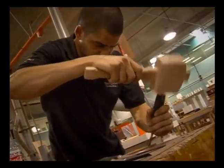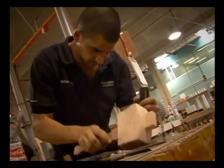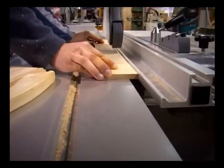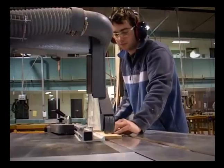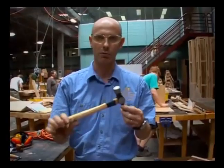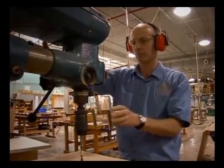Every year, thousands of students, apprentices and trainees enter a workshop environment for the first time. Even those who have been using tools for many years may not be aware of how to use them safely. In this program, we'll look at the possible dangers in a workshop that present themselves on a day-to-day basis and find out what to do to make your workspace safe. We'll also hear from experts in the field who have forged a career in woodworking and know a thing or two about staying safe on the job.